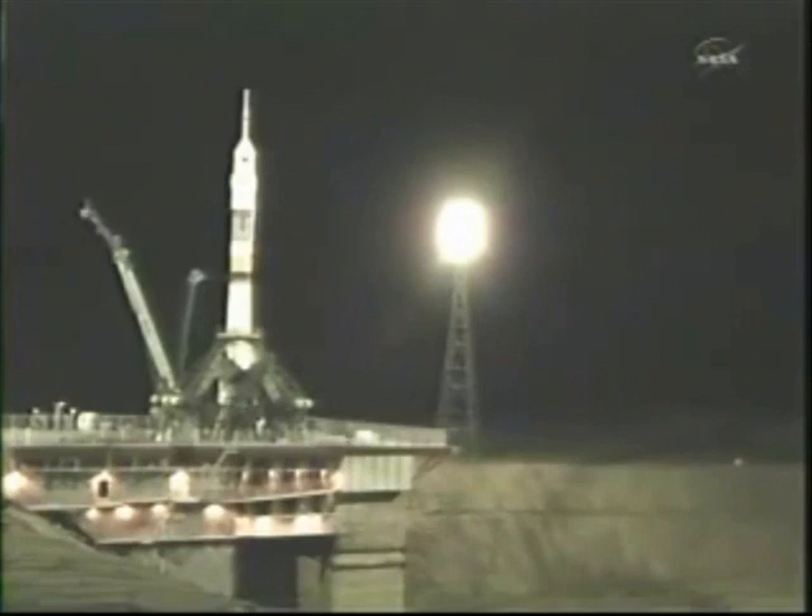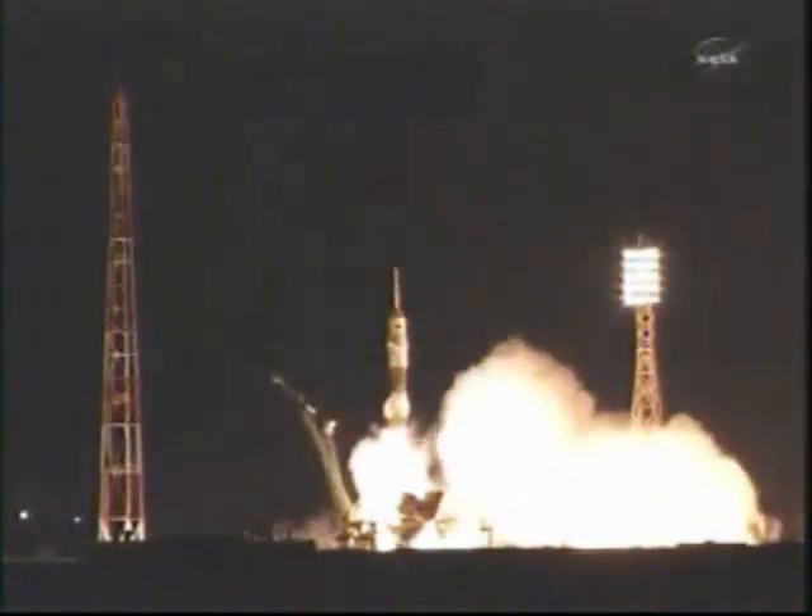T-minus 15 seconds. There goes the second umbilical tower moving away from the Soyuz. T-minus 10, the first stage engines are at flight speed. 5, 4, 3, 2, 1 — booster ignition.